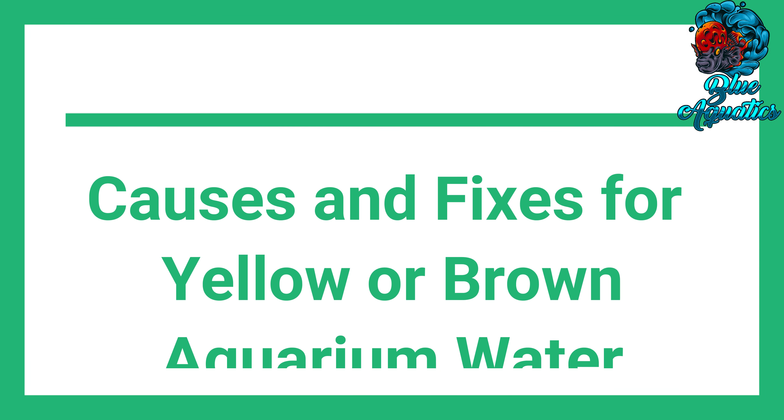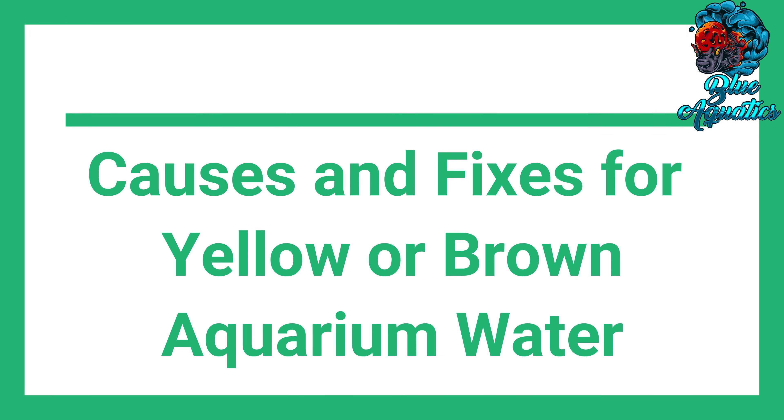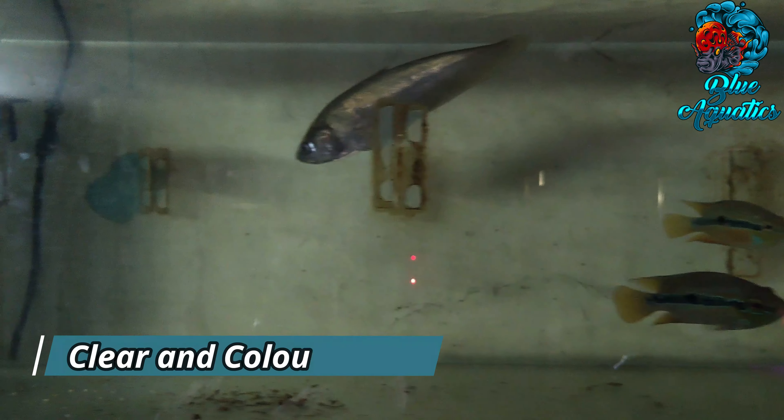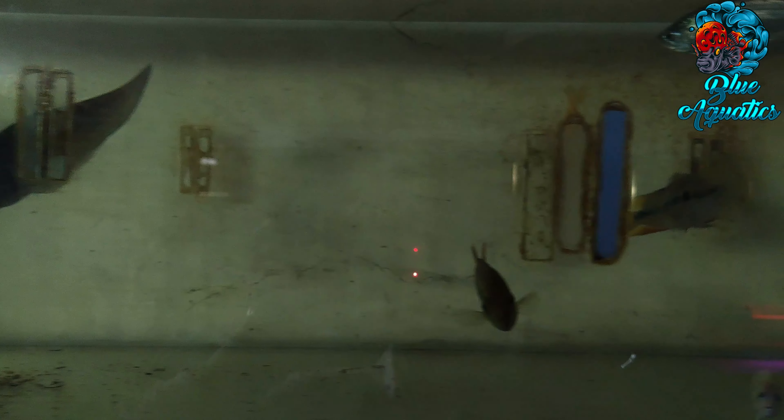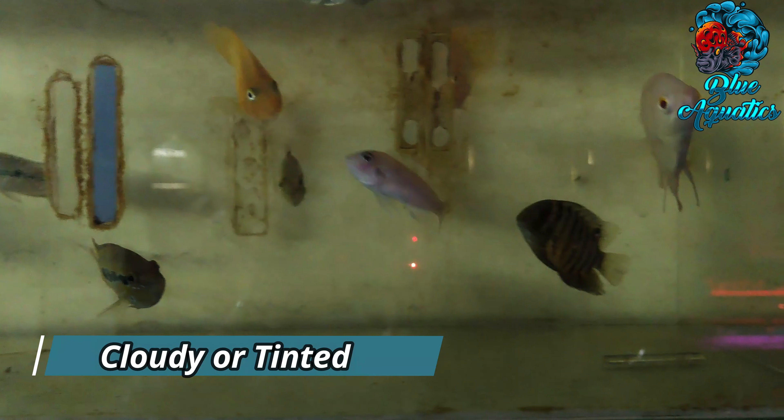Causes and fixes for yellow or brown aquarium water. Aquarium water usually is clear and colorless, but from time to time it can become cloudy or tinted.